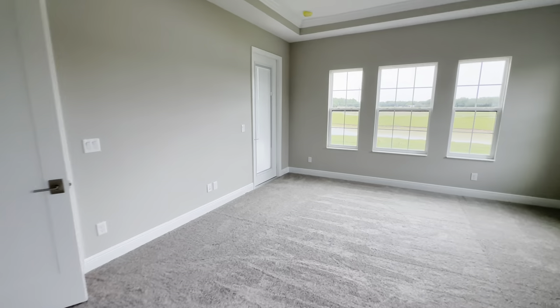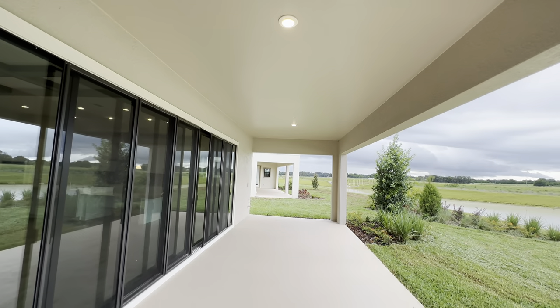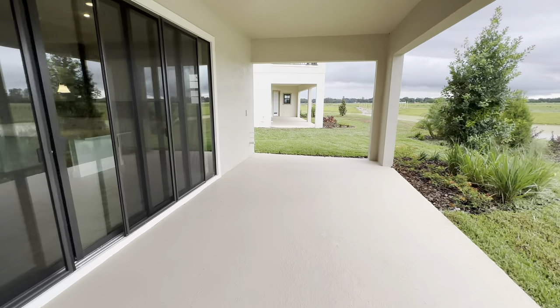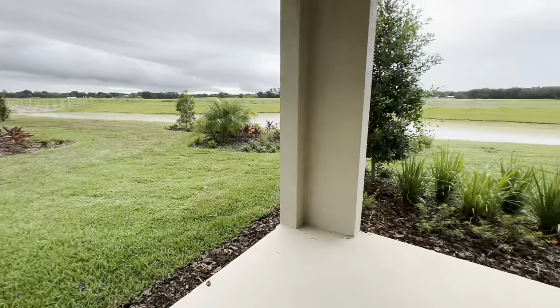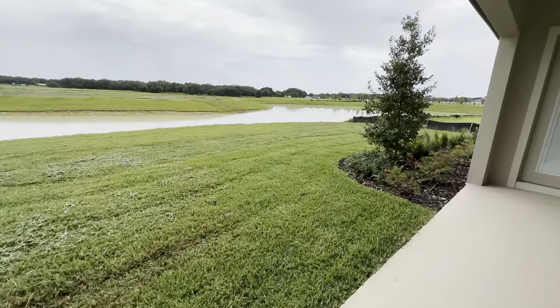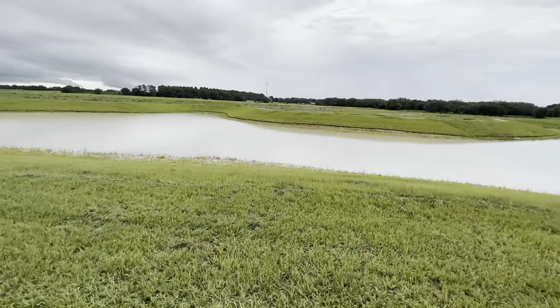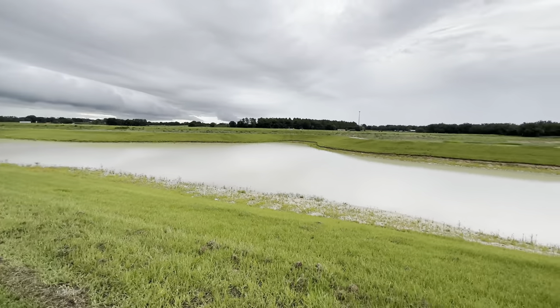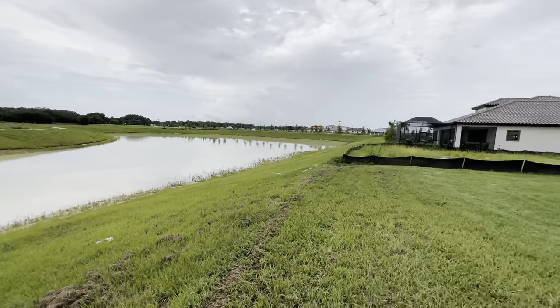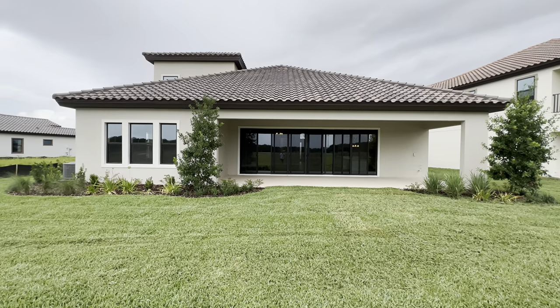Let's go outside and take a look at this covered lanai and the backyard. The covered lanai only has two can lights, and as you can see at the end, it is plumbed for an outdoor kitchen if you wanted to do that. Here is the backyard — the grass just got cut and it's a little wet out here since it rained this morning. The model home is right there, and this is the back view of this property. Let me know what you think in the comments below.